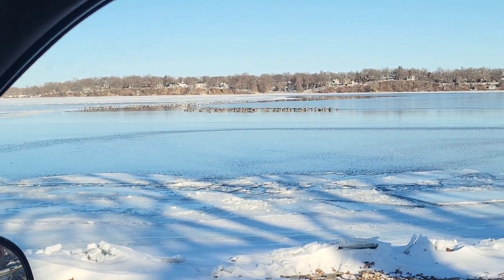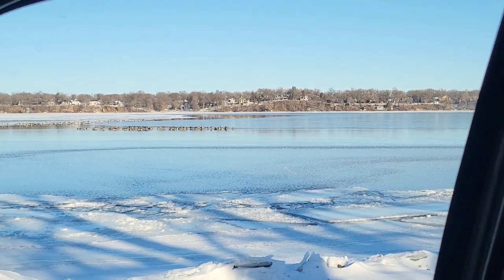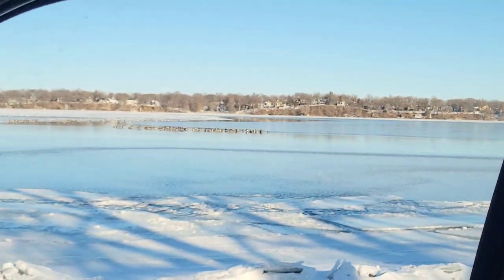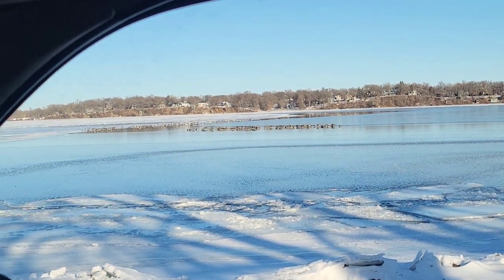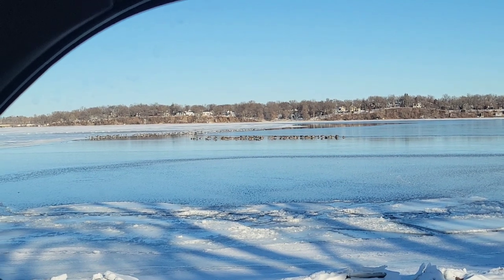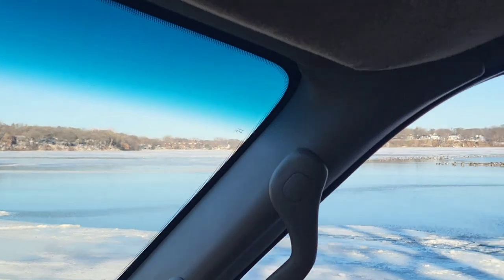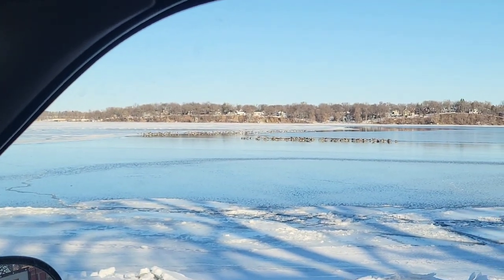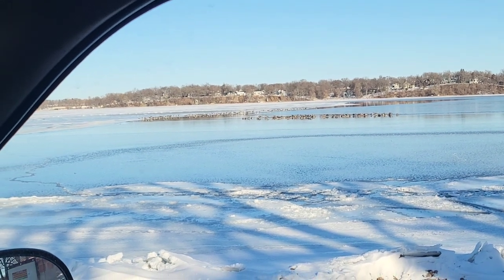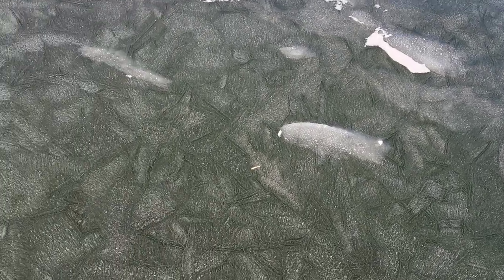Well, we're on the south side of Bud here and the geese are still keeping this open. You can kind of see the glare ice out there - water treatment plant over there looks like that stuff just locked up, but the geese are keeping this channel open on the south side. The north end looks better, but I'm not gonna walk out on this side - I can tell you it's definitely not ready. We're gonna go check out Hall.